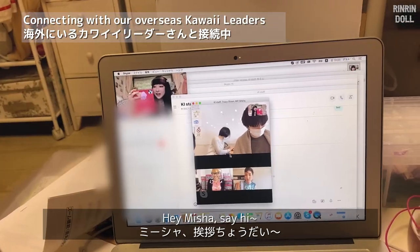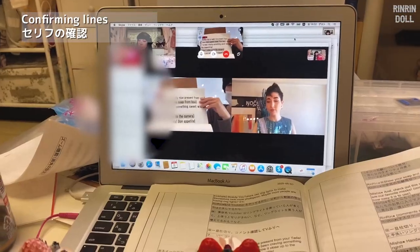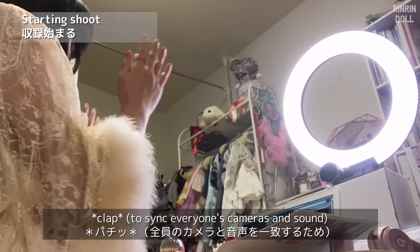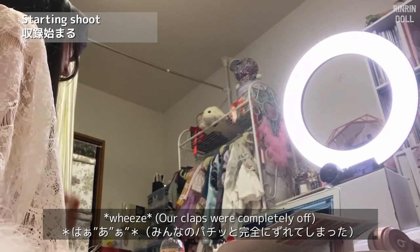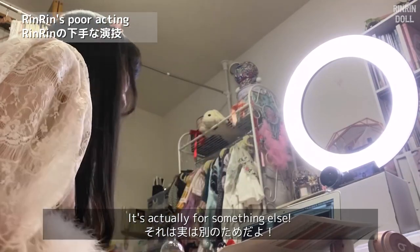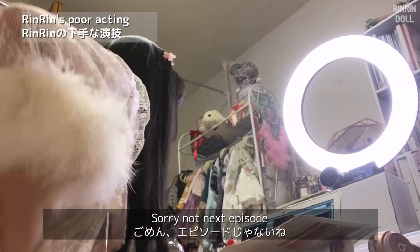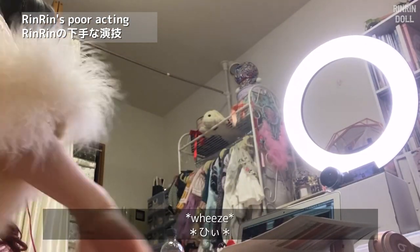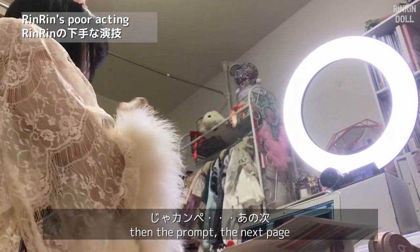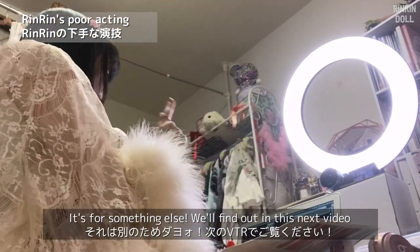Long time no see! Hey Misha, say hi — taking a video! Oh wait Misha, no stop. It's actually for something else. You'll find out not in the next episode, it's for something else — you'll find out in the next video.